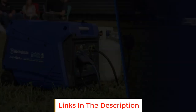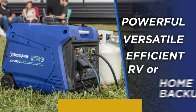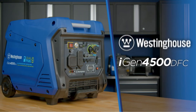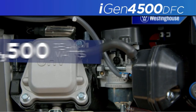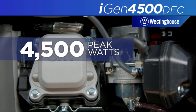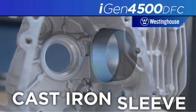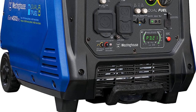Number four: Westinghouse iGen 4500 DFC. This dual fuel Westinghouse portable generator runs on gas and propane, so you never need to worry about being unable to find a fuel source. While you have to pay more for the propane fuel up front, you get more out of it because it burns longer and won't degrade as fast as gas. This 4500 watt model provides up to 18 hours of runtime on a 3.4 gallon gas tank, and because it has an inverter it kicks into high or low gear as necessary to save fuel.